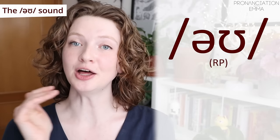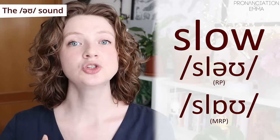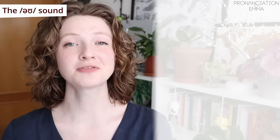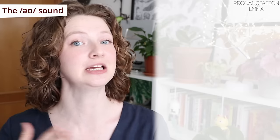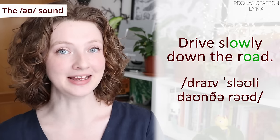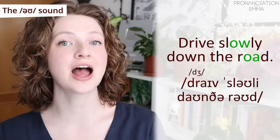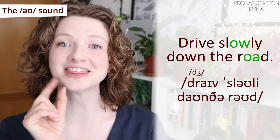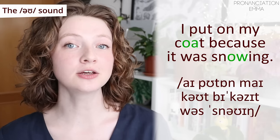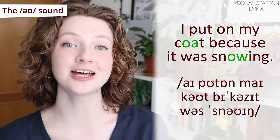Now in modern RP you will hear this O being pronounced slightly differently — slightly more open. For example, 'slow' becomes 'slow' — notice it's more open with that first vowel. The sound really doesn't change all that much, but I wanted to make you aware of it because I know some of you have very good ears. Let's practice: 'Drive slowly down the road.' 'I put on my coat because it was snowing.'